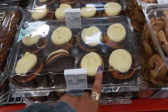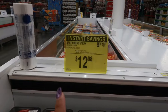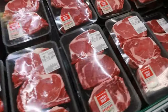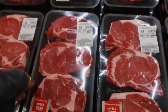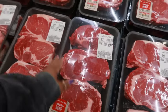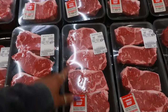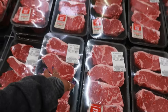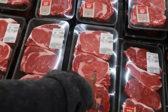The ribeyes are $12.98 a pound and they're nice and thick. A pack of three is ranging between $39 and $40. The beef New York strip steaks are $10.98 a pound, so a pack of four is $33.32.